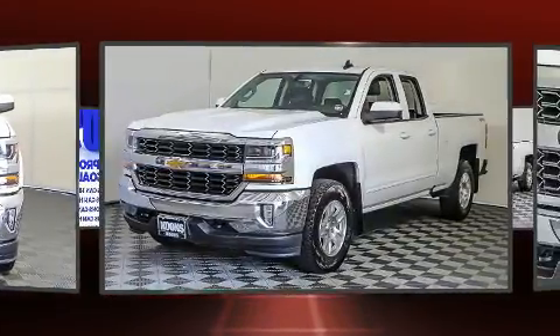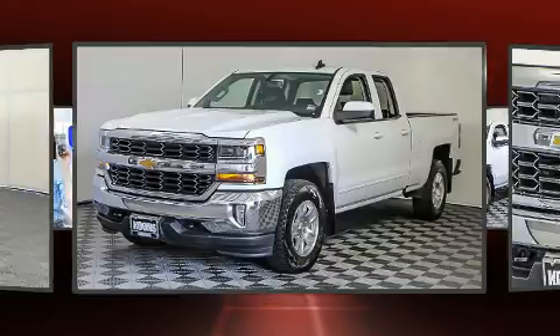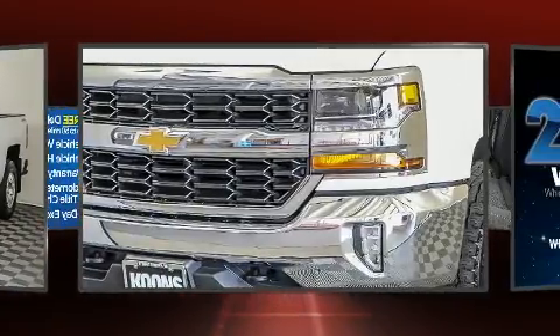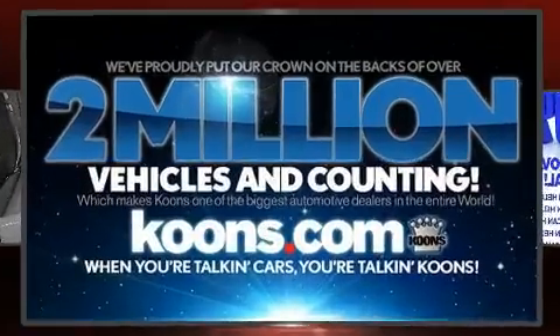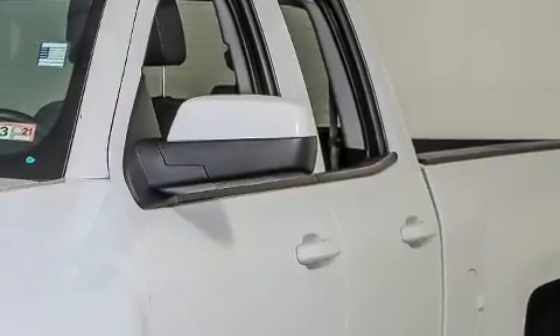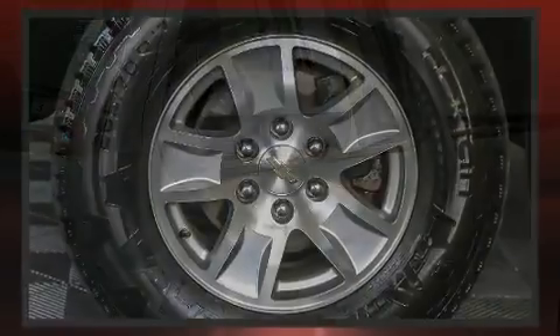For added security, dynamic stability control supplements the drivetrain. Four-wheel drive allows you to go places you've only imagined. Top features include a split folding rear seat, a rear step bumper, high-intensity discharge headlights, and more.